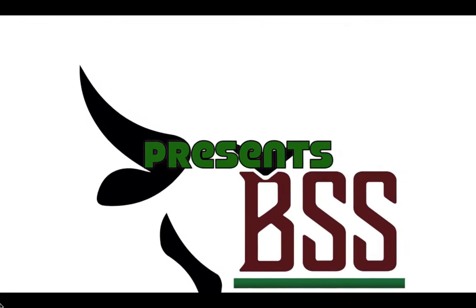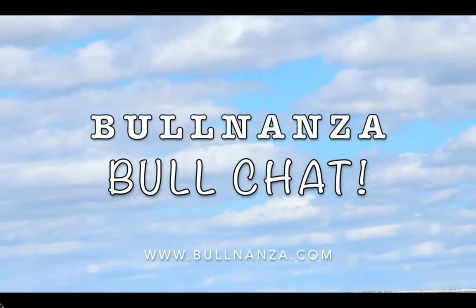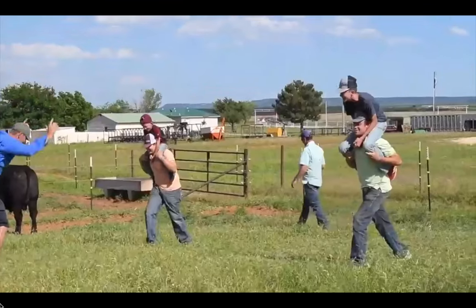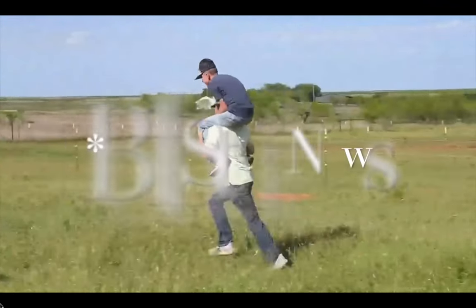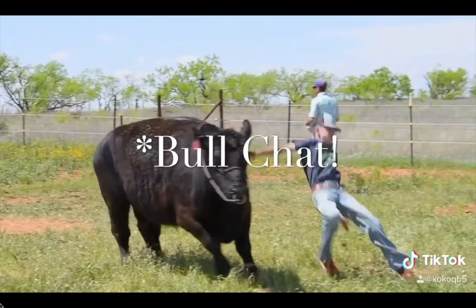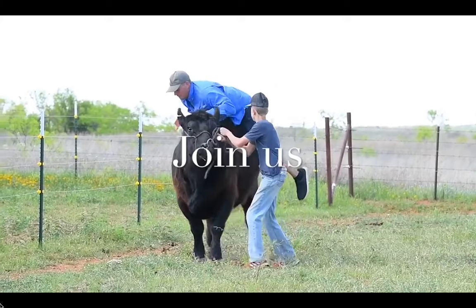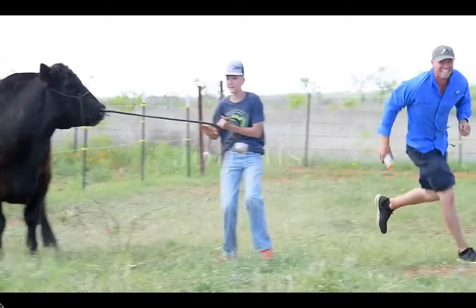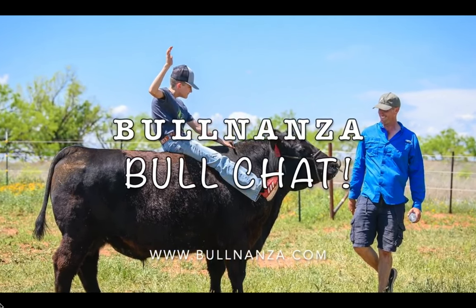BullNanza Stud Services presents BullNanza Bull Chat, where we bring you reader spotlights, bull stud news, and our famous Bull Chat. We're talking about some of the best bulls in the industry. Join us here weekly at BullNanza Bull Chat. Find us at BullNanza.com.